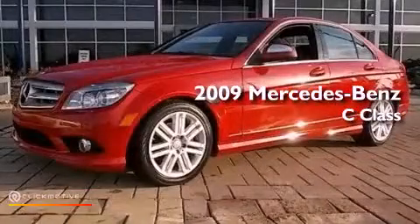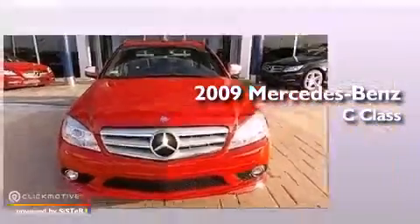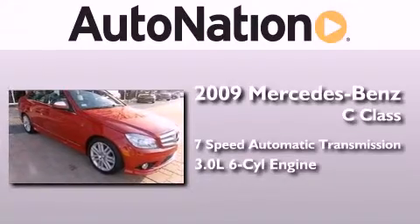This is a certified pre-owned 2009 Mercedes-Benz C-Class. This four-door sedan has a seven-speed automatic transmission and a 3.0-liter V6.